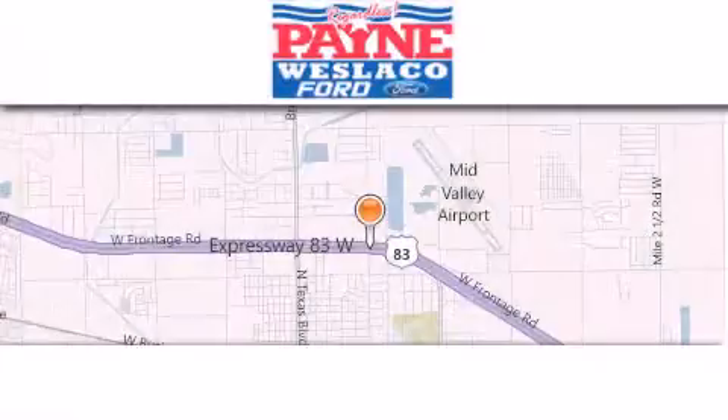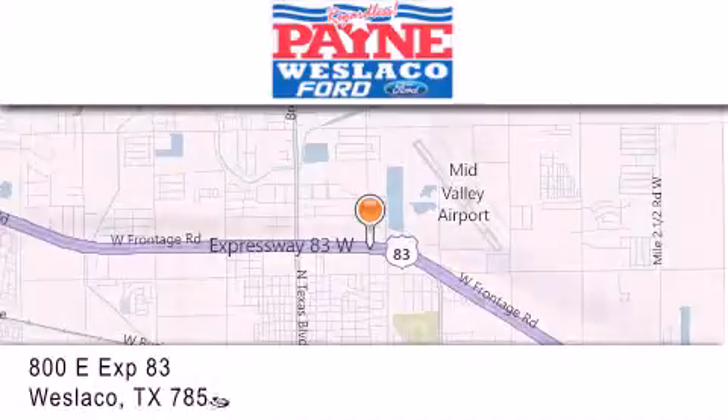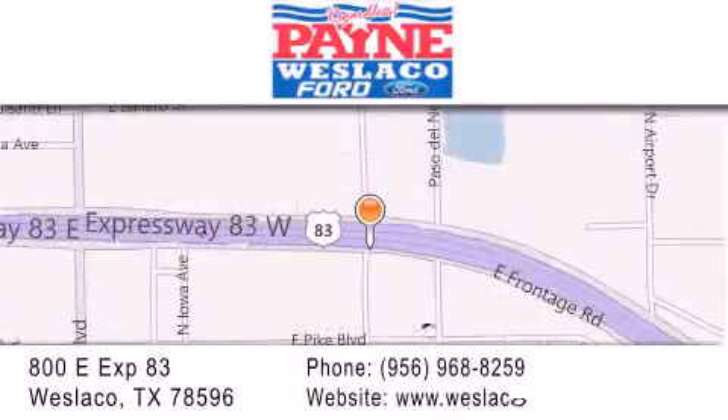Thank you for considering Payne Westlaco Ford for your next luxury vehicle. If you have any questions, please visit our website, give us a call, or stop by our dealership at 800-EAST-EXPRESSWAY-83 in Westlaco.